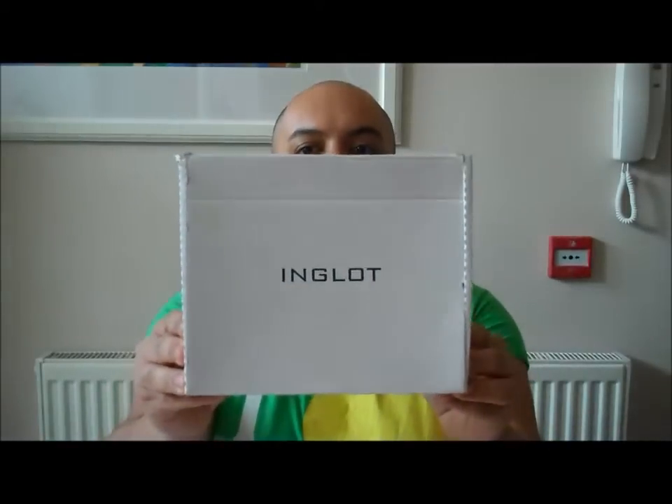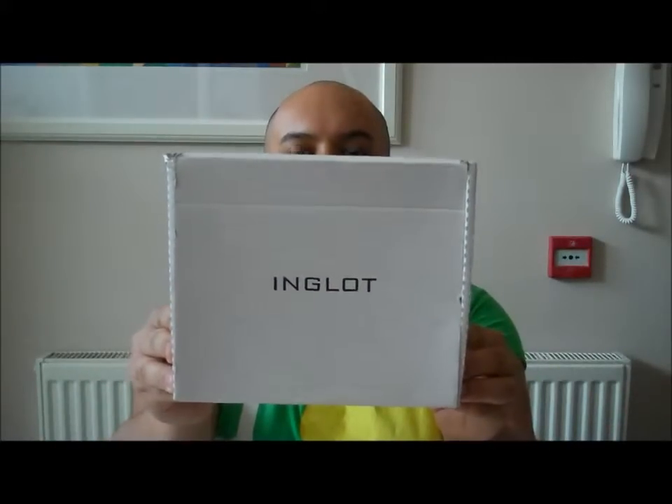Today we're going to have a review on Inglot Cosmetics. I've been very excited to do this review. I received my Inglot palette about a month ago, so I've had time to use it, play with it, test out the colours and see what I actually think of it. I'm impressed. I think I'm yet to find a review where people aren't impressed — Inglot is a very, very good brand.